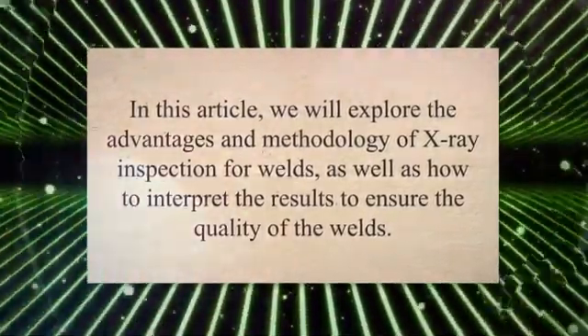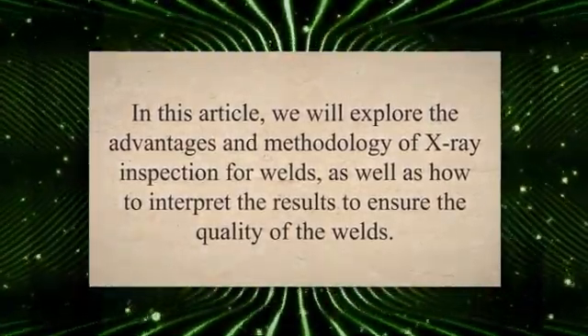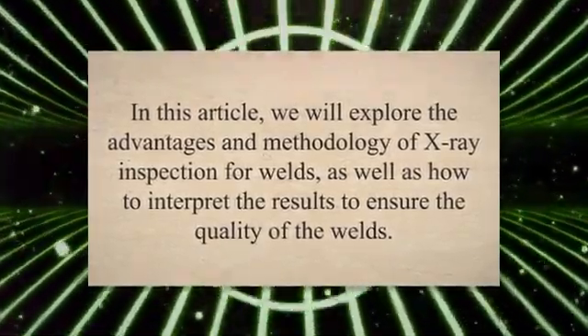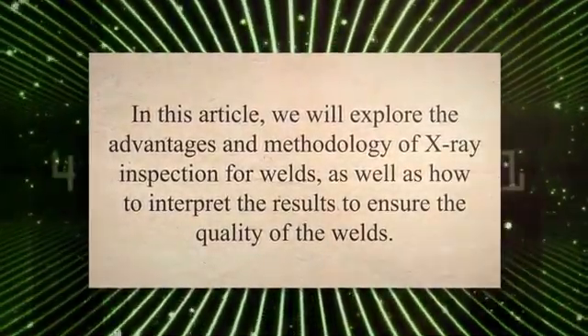The resulting image can reveal any defects or irregularities in the weld, such as cracks, porosity, or incomplete fusion. In this article, we will explore the advantages and methodology of X-ray inspection for welds, as well as how to interpret the results to ensure the quality of the welds.